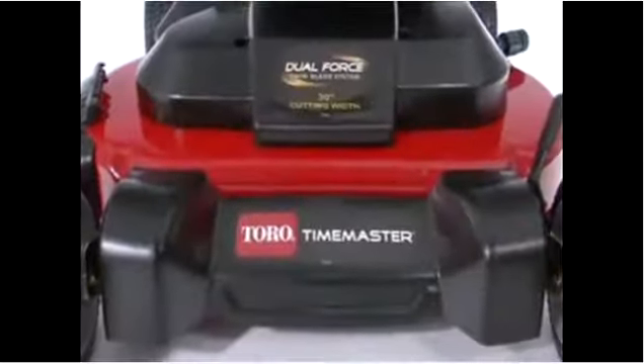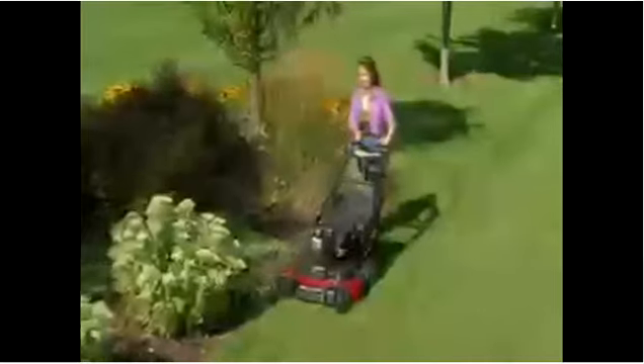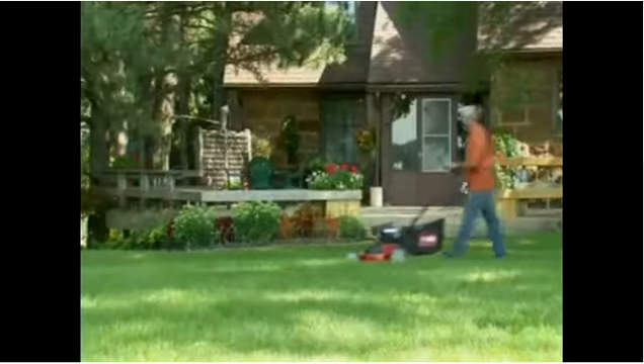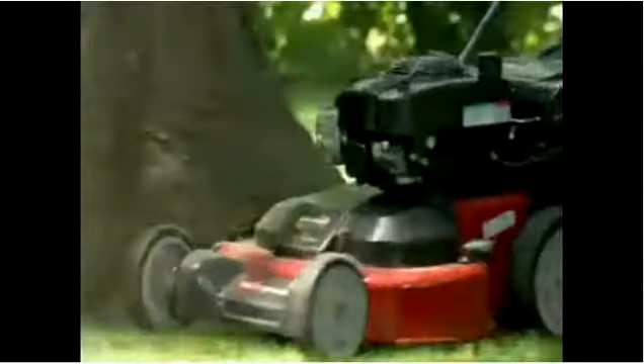Introducing the next generation of recycler mowers, the Toro Timemaster. The Timemaster's wide 30-inch mowing deck makes quick work of big yards, reducing mowing time by as much as 40%. Its lightweight feel and incredible maneuverability make it easy to mow around trees and landscaping.